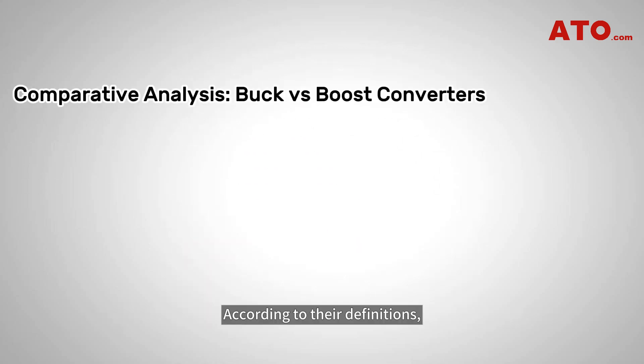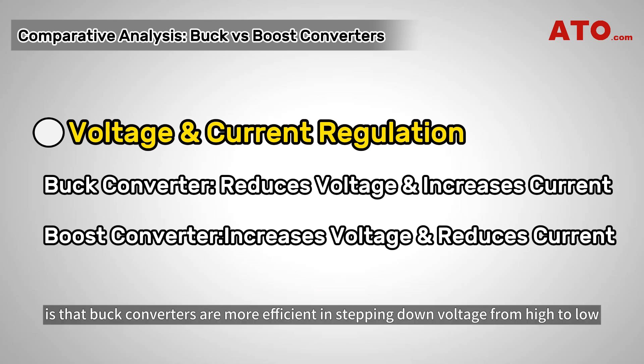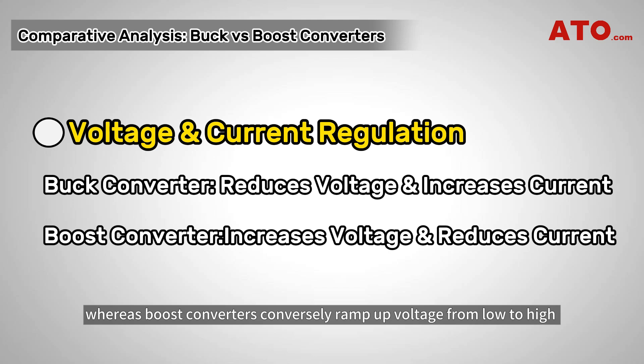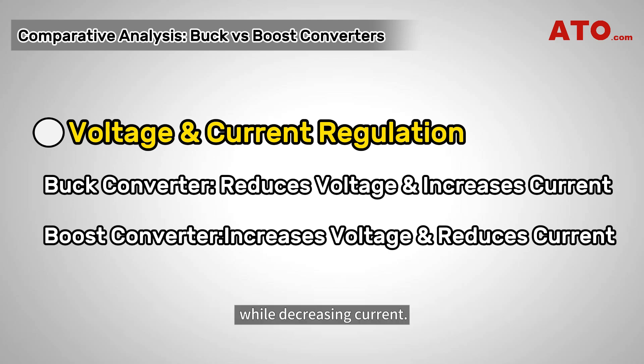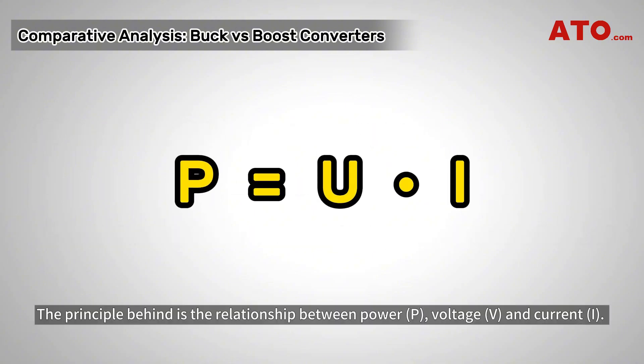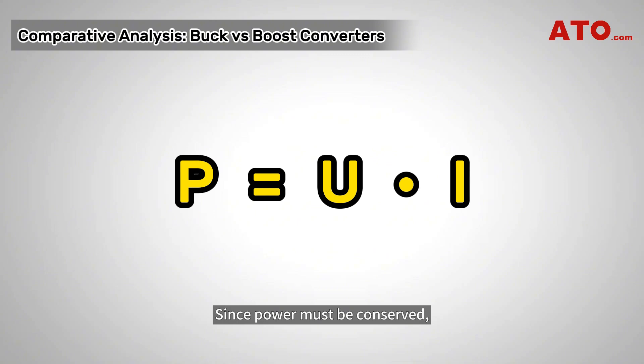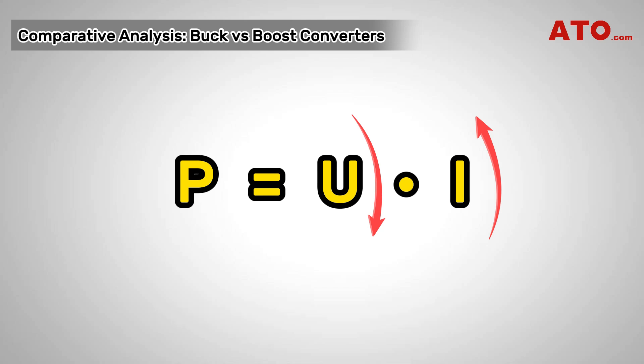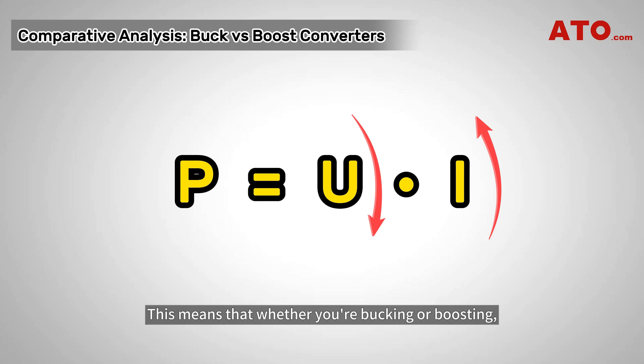The main difference between them is that buck converters are more efficient in stepping down voltage from high to low while increasing the current, whereas boost converters conversely ramp up voltage from low to high while decreasing current. The principle behind this is the relationship between power, voltage, and current. Since power must be conserved, the current needs to be increased simultaneously when decreasing the voltage and vice versa. This means that whether you're bucking or boosting, the same amount of power is delivered to your loads.